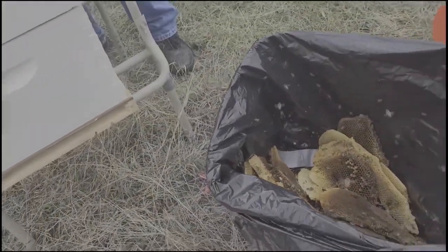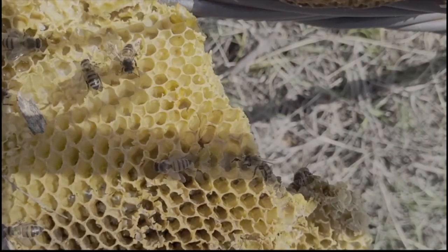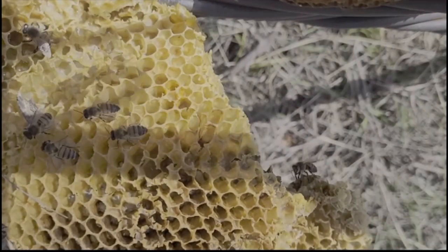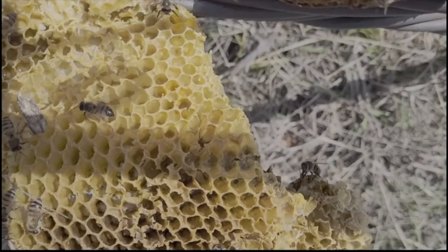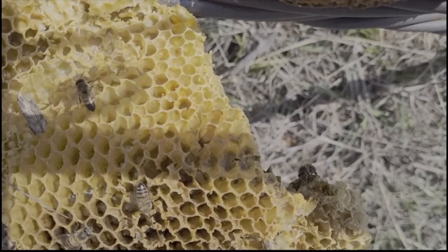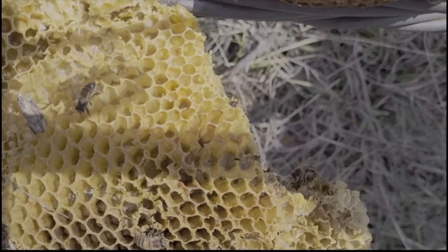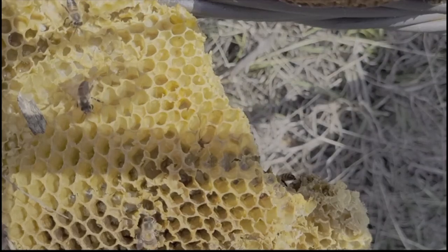Let's go have breakfast and we'll come back and see what happens. After breakfast, we found a very peaceful scene. Most of the bees were in the hive. We saw they were forming a cluster over one of the brood frames we had just put in, and we assumed that's where the queen was, but we decided not to disturb them further.